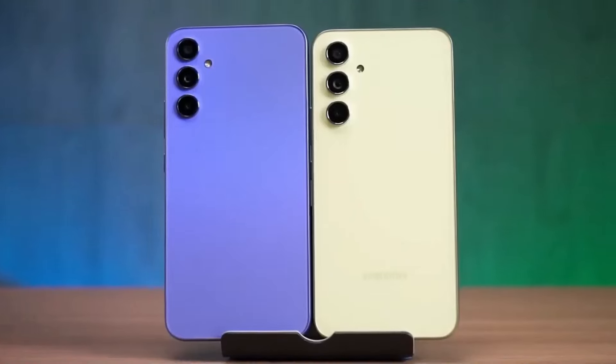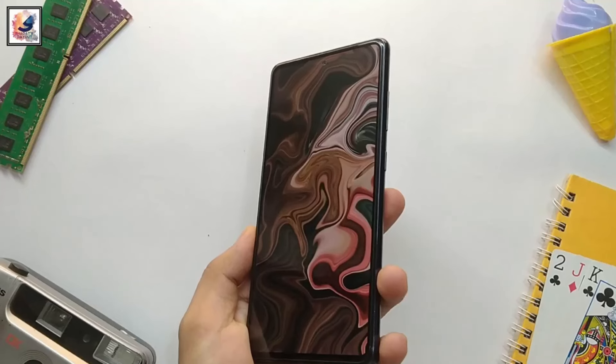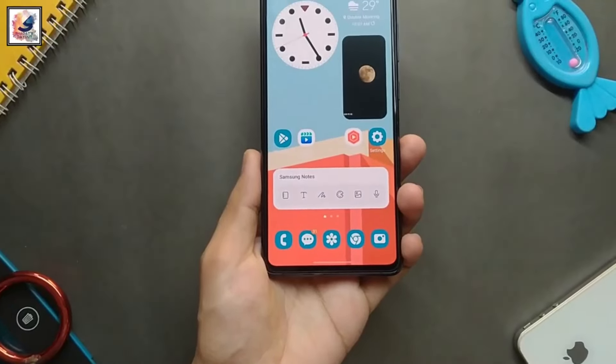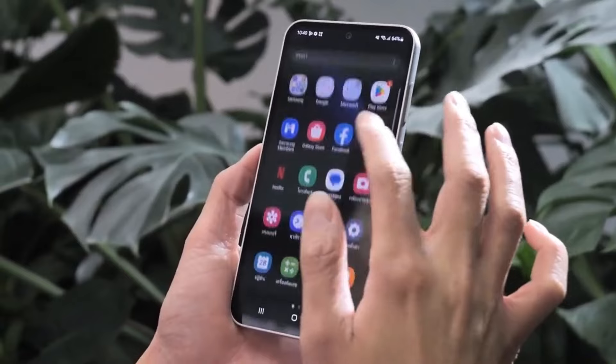Exciting times are ahead as Samsung gears up to launch its much-anticipated smartphone, the Galaxy A55. This device is causing a stir in the tech community for several compelling reasons. At the heart of the Galaxy A55 is the robust Exynos 1480 processor, renowned for its lightning-fast performance, especially when handling multiple tasks concurrently.